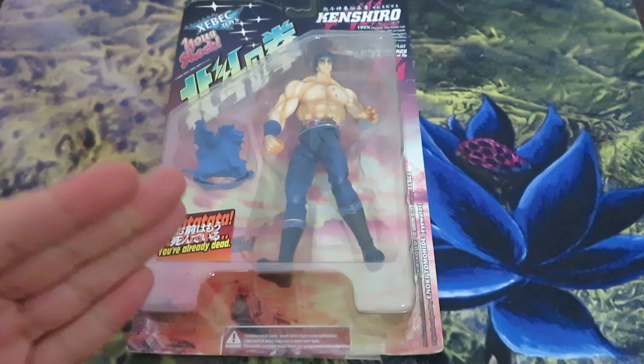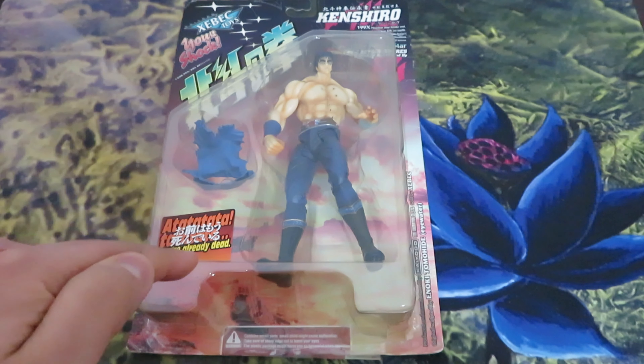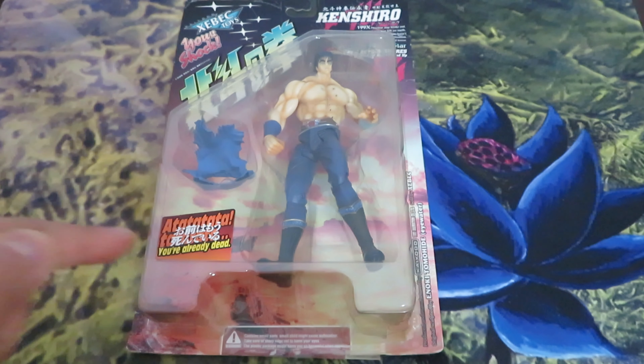These figures are old and the bubble packaging is fragile. So when I opened the envelope I wasn't surprised to find out that the figure was severely damaged and opened on three sides.